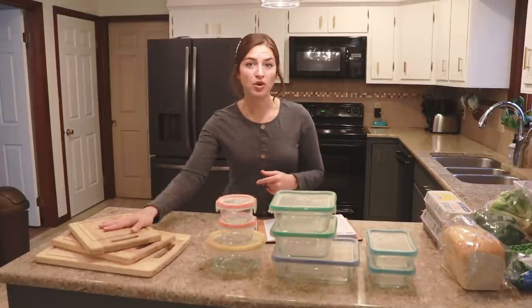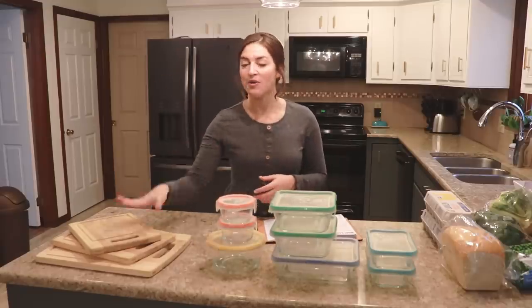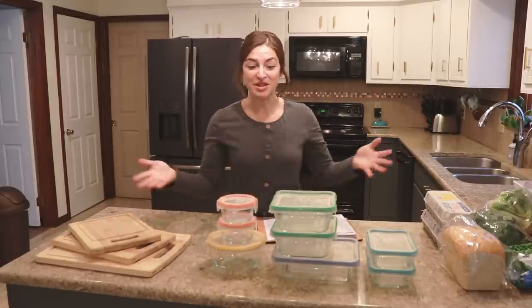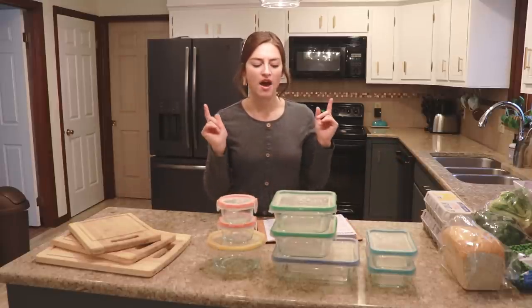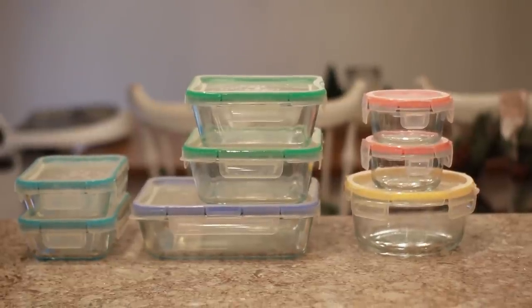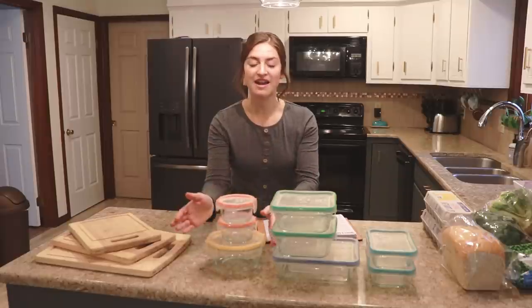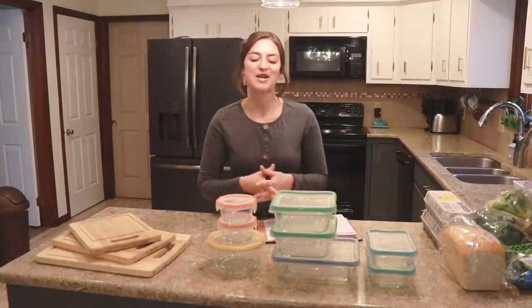Another thing I find super helpful is having a couple of cutting boards. I used to only have one at a time and it was just a lot of washing, so I'll link these down below. You also want to get a bunch of containers to put your prepped ingredients into. I got mine from Costco a couple years ago — I'll link some similar ones on Amazon. The lids work really well and they're glass, so you're not going to have stuff leaching into your dishes over time.